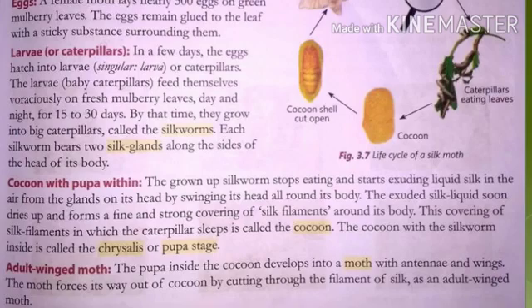The next stage is the cocoon stage. As the silkworm grows it keeps giving out silk filament from the glands. A time is reached when its body is fully covered with white creamy shiny silk thread. That structure — the covering around the silkworm made up of silk threads — is called the cocoon. The covering of silk filaments in which the caterpillar sleeps is called the cocoon.